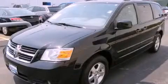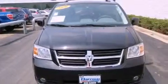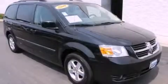This is a 2009 Dodge Grand Caravan, the vehicle with enough space for you and yours. It features a six-cylinder engine and an automatic transmission.